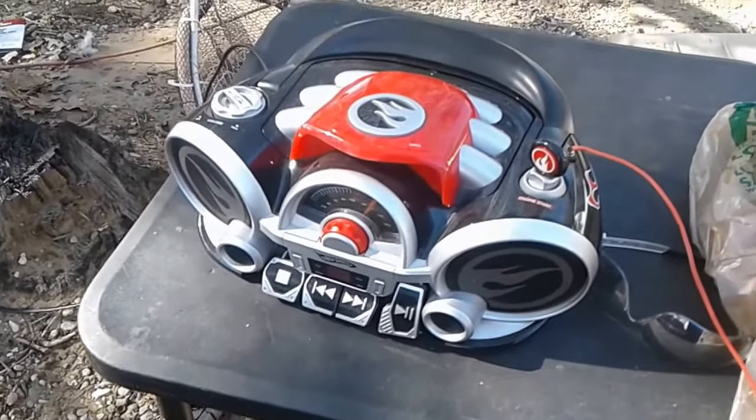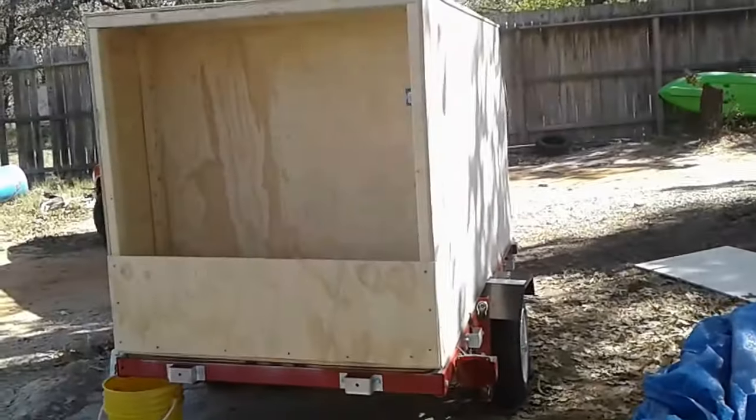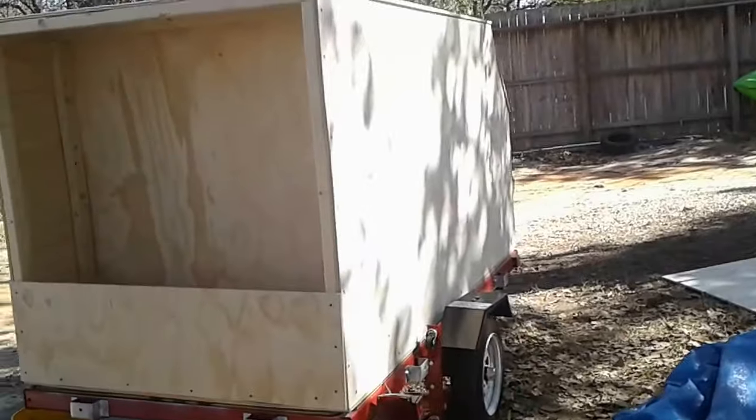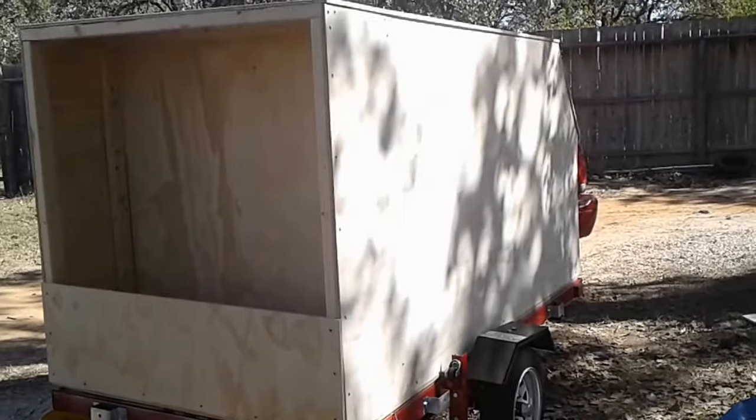He unplugged it on the inside so it wouldn't work anymore. But anyway, here it is. That's my little teardrop trailer. Yeah, looks good.